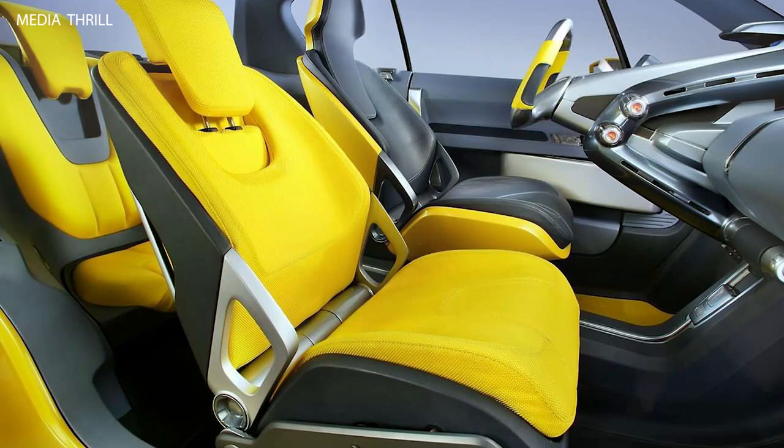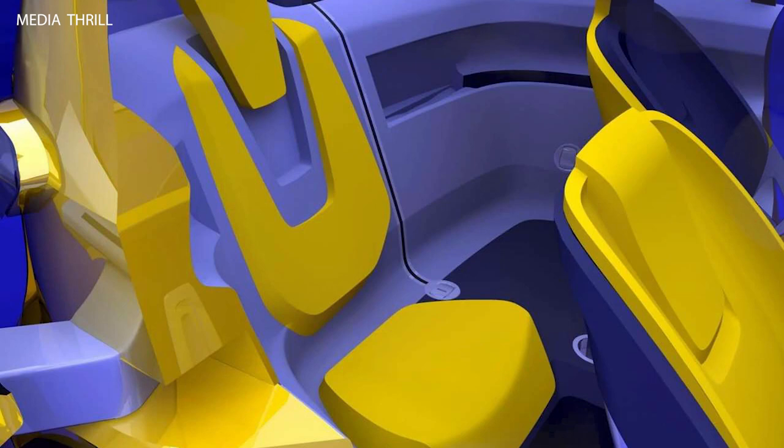With its compact dimensions, the Trix concept was well-suited for navigating narrow city streets and tight parking spaces, making it an ideal urban commuter.